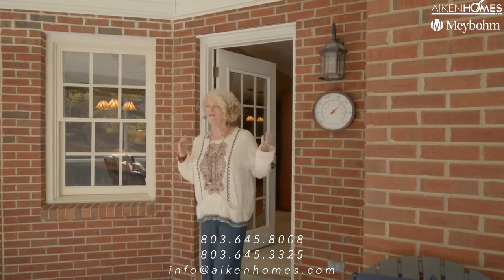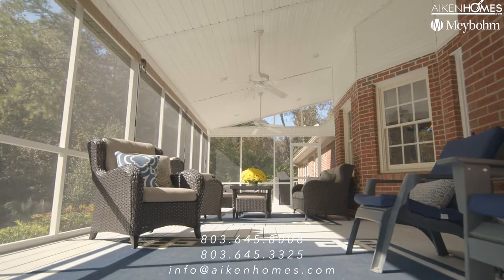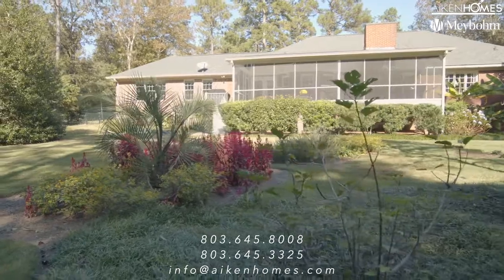Stepping outside where the fun really begins — isn't this a grand-sized screen porch? This is a four-bedroom home with three full baths, and it's a brick home that has been lovingly maintained for many years. The yard is fenced in the rear, and it's nearly an acre, located in Exeter.